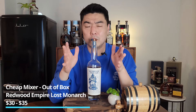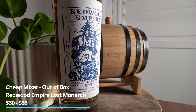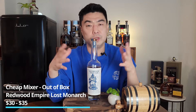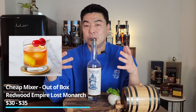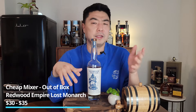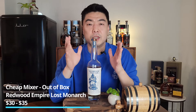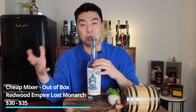The out-of-the-box pick for cheap mixers is Redwood Empire Lost Monarch, coming in around $30 to $35. It's a bit more expensive than Old Forester 100, but it's already a blend of bourbons and rye — 55% rye and 45% bourbon — so you get the best of both worlds in one bottle. You save shelf space, save money, and I've had it in an Old Fashioned, a Manhattan, and a Whiskey Sour — all awesome.